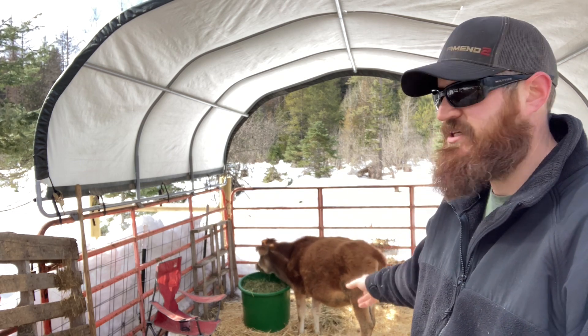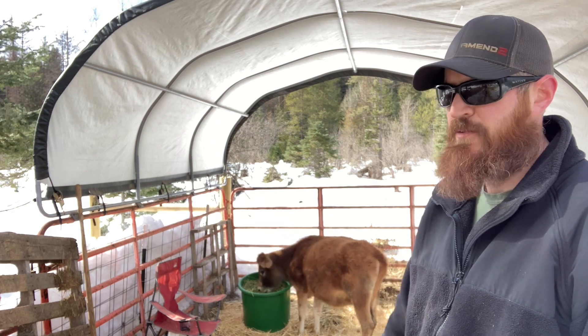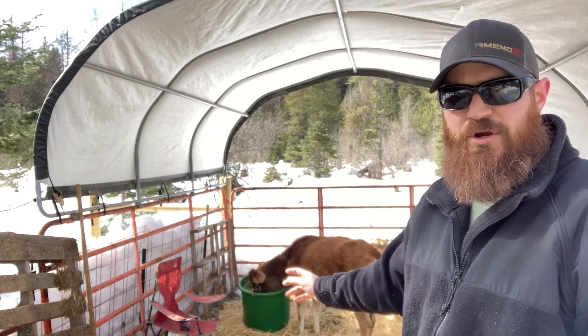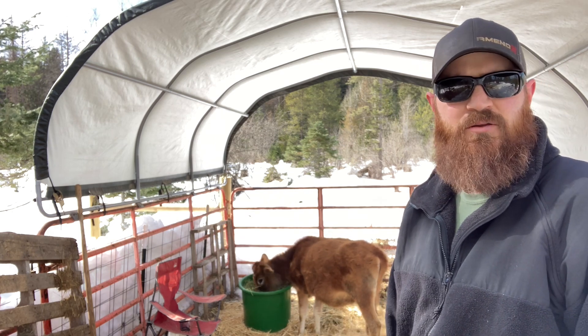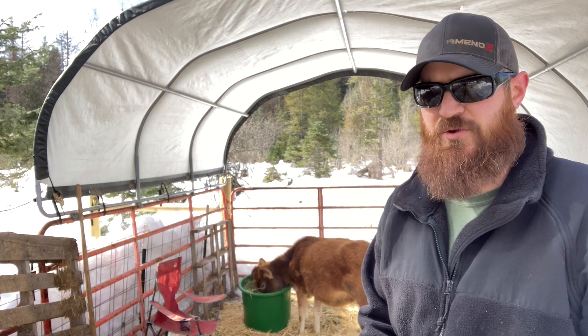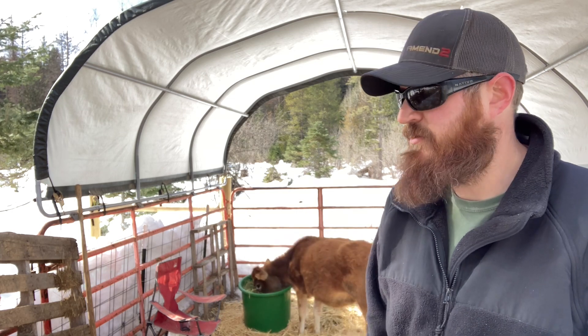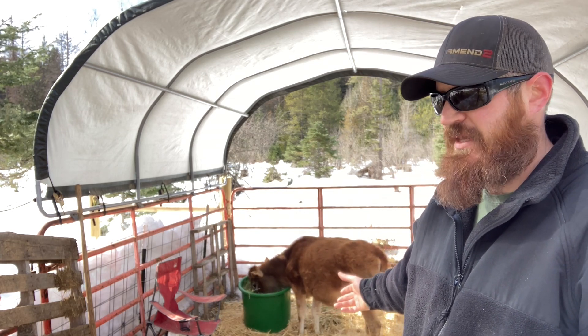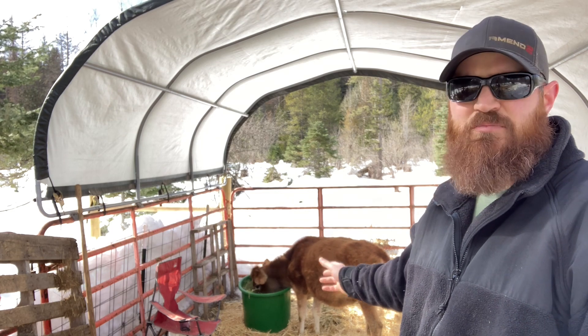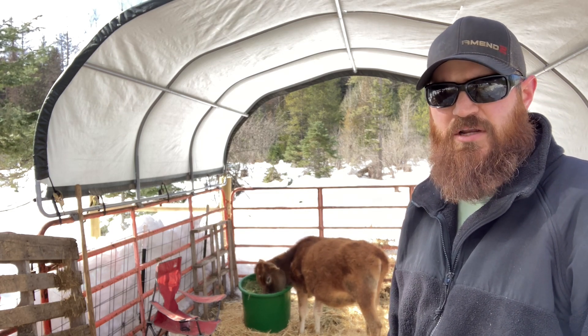We now have a Jersey cow — a milk cow — and we will be breeding her coming up in the summer, and then that'll be giving us milk on the farm in about a year. We're like a year out from milk, but we're planning ahead and that's the point, right? Plan ahead to make things easier on you.